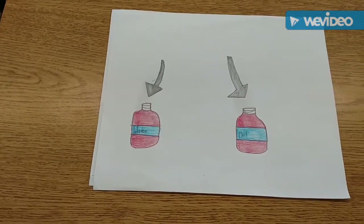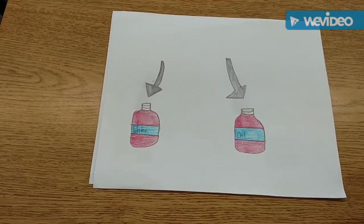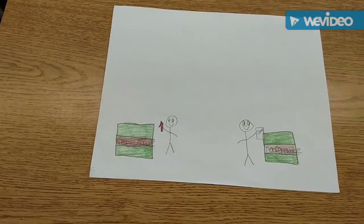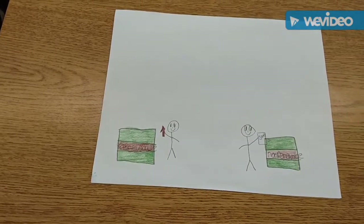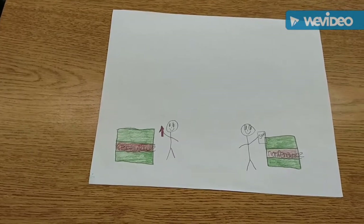This shows the label of the water — renewable — and non-renewable oil that is being labeled. This shows the people putting all the renewable things in one can and all the non-renewable things in one can.